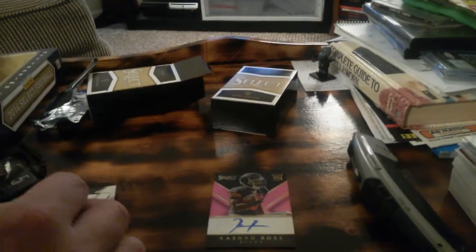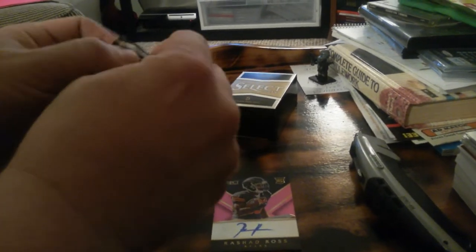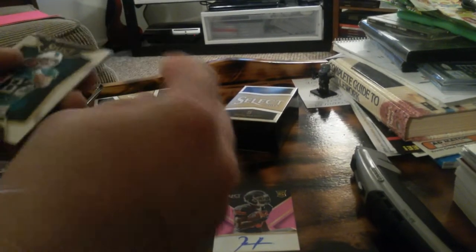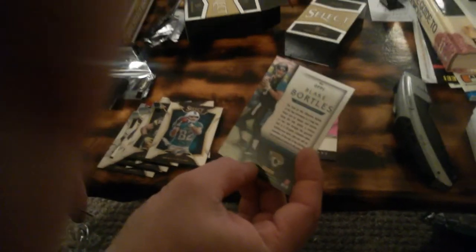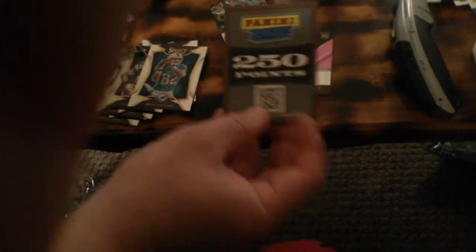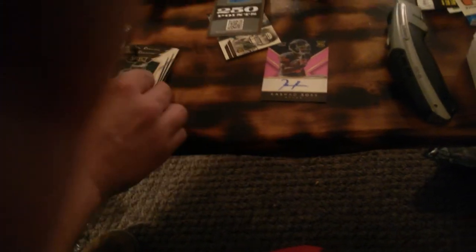Clay Matthews. Nate Washington. Brian Hartline, Rookie of the Year Offensive card. Now what this program is, is if this guy actually wins Rookie of the Year, you win a set because you have this card. OFF1, 250 points. Jeremy Macklin and RG3. Let's get the second box open.